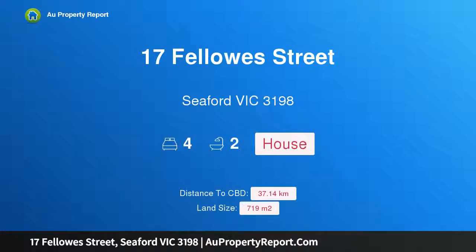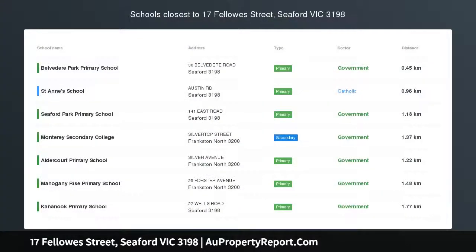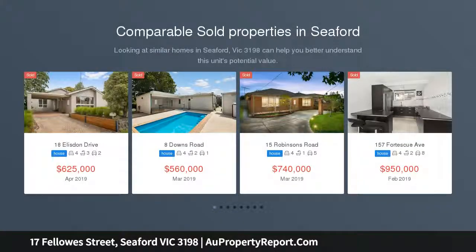Hi, I am glad to introduce 17 Fellows Street, Seaford, Victoria 3198 — a family home on a large block offering outstanding value for money. This four-bedroom family home is ideal for first home buyers, young families, or investors.